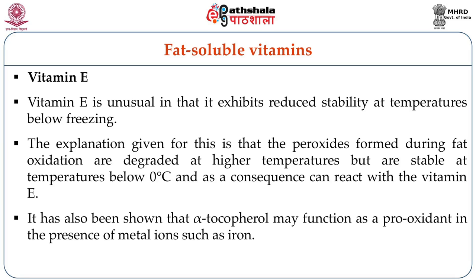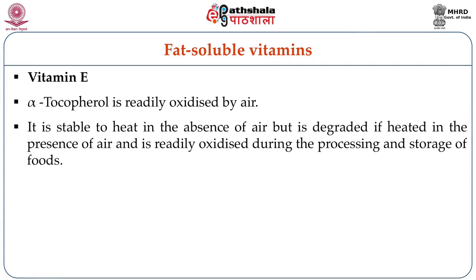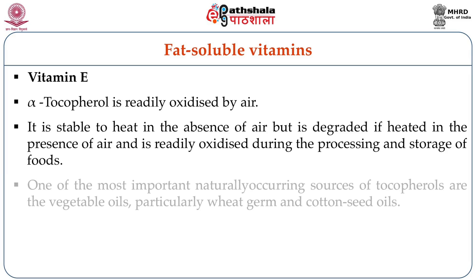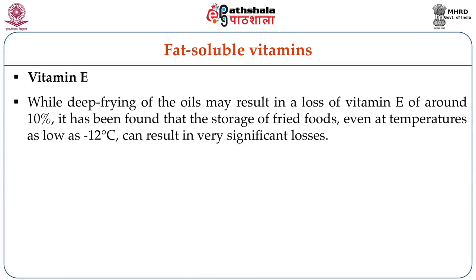Vitamin E exhibits reduced stability at temperatures below freezing. Peroxides formed during fat oxidation are degraded at higher temperatures but are stable below 0°C and can consequently react with vitamin E. Alpha-tocopherol may function as a pro-oxidant in the presence of metal ions such as iron. It is readily oxidized by air, stable to heat in the absence of air, but is degraded when heated in the presence of air. Deep frying of oils may result in loss of vitamin E up to around 10%, and storage of fried foods even at temperatures as low as minus 12°C can result in significant loss of vitamin E.